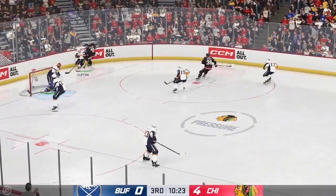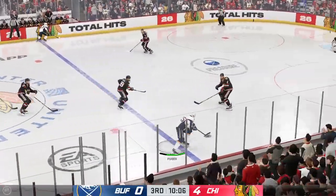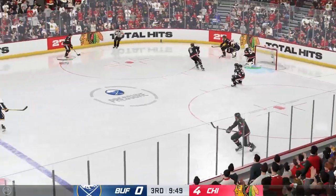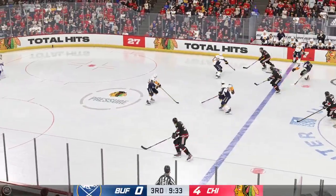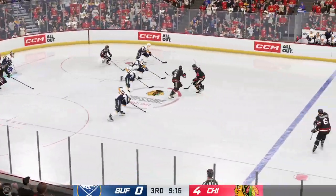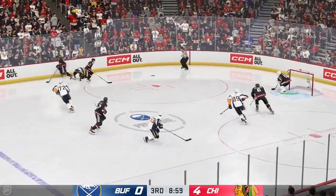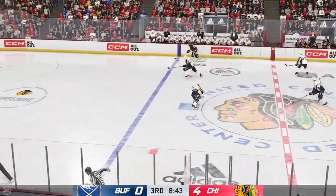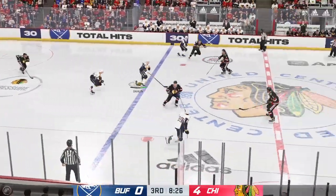Gets the puck in deep. The Sabres scoop it up along the boards. Here's a short pass to Power. Power's gonna play it against the half-wall. Chicago's got the puck. Roach is stick-handling in his own zone. Shot! Turned aside by the goaltender. Buffalo's moving it up the ice. Thunderous collision along the wall. Tosses it on to Richards. Chicago's got the puck along the wall, and that carries off a body in traffic.